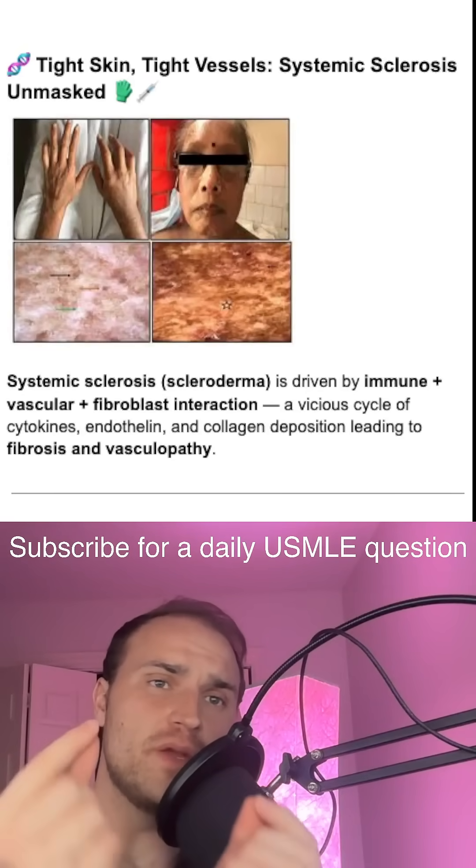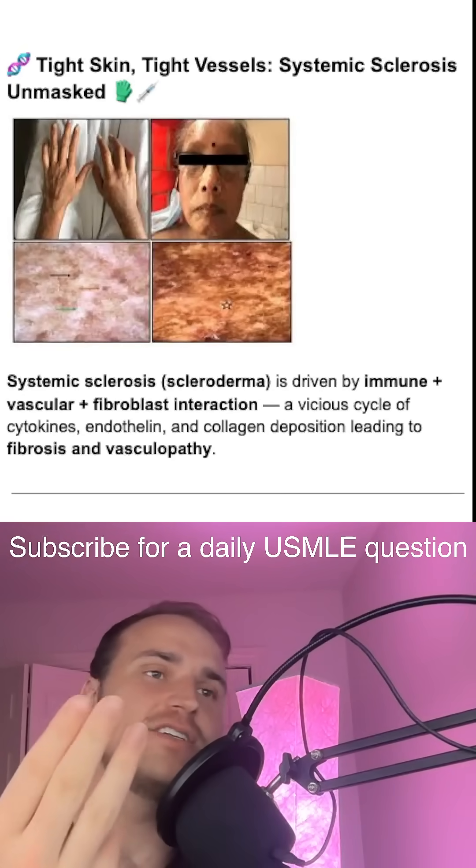Systemic sclerosis is a disease where the body's immune system, blood vessels, and connective tissues go haywire together.